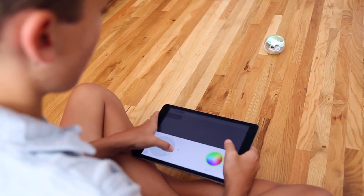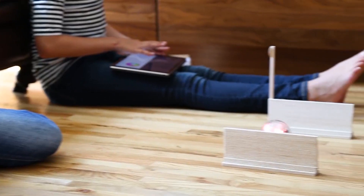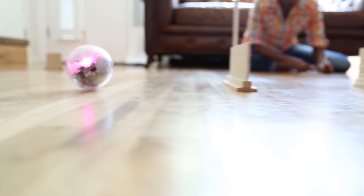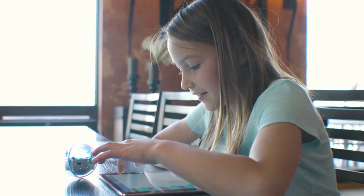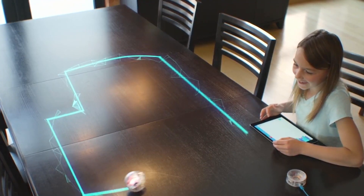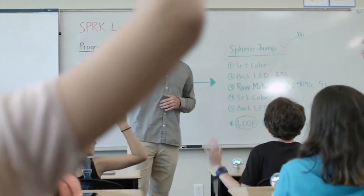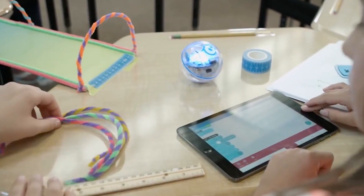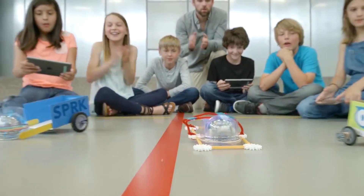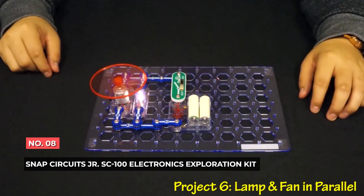Number 9: Sphero SPRK+ App-Enabled Robot Ball. Unlike previous Sphero toys, the SPRK+ now comes in a mesmerizingly translucent shell that shows all the robot's inner mechanisms. You can see what happens when a coded command acts out its move — not just in the actions, but within the ball itself. Equipped with Bluetooth Smart and a new tap-to-connect feature, the SPRK+ increases ease of use specifically for teachers in the classroom, and features a scratch-resistant shell while maintaining its see-through design.